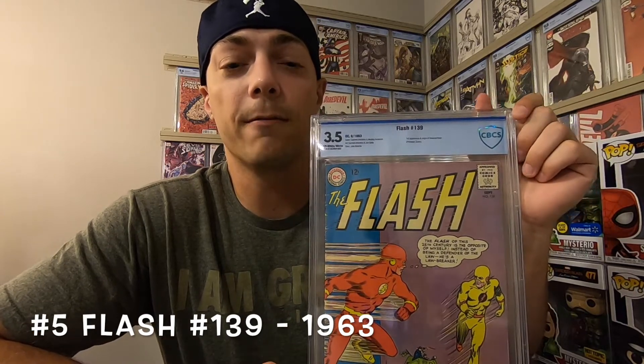Number 5, I have Flash #139 from 1963. This is the first appearance and origin of Reverse Flash, aka Professor Zoom. This is one of my all-time favorite villains, and I love the Flash show on WB. This is one of my favorite books in my collection.